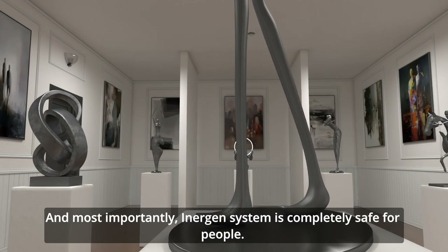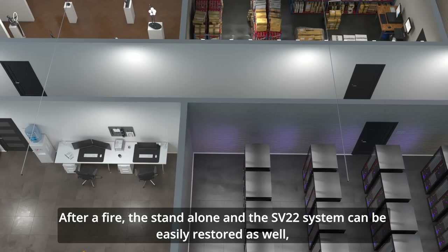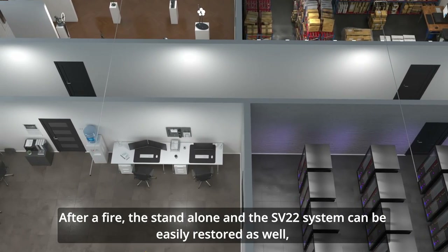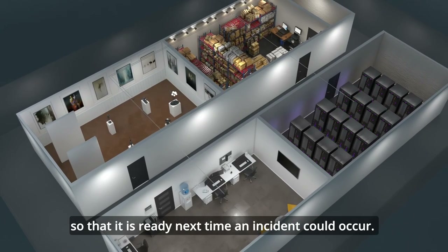And most importantly, the Inogen system is completely safe for people. After a fire, the standalone and the SV22 system can be easily restored so that it is ready next time an incident could occur.